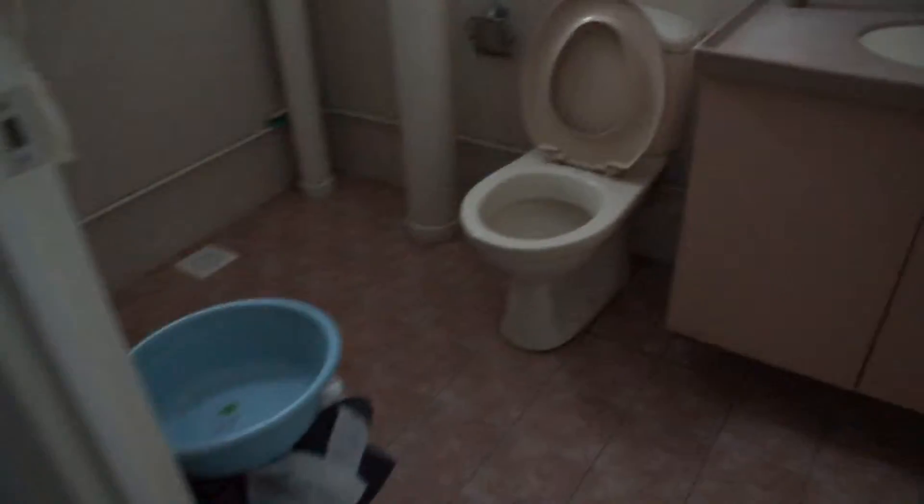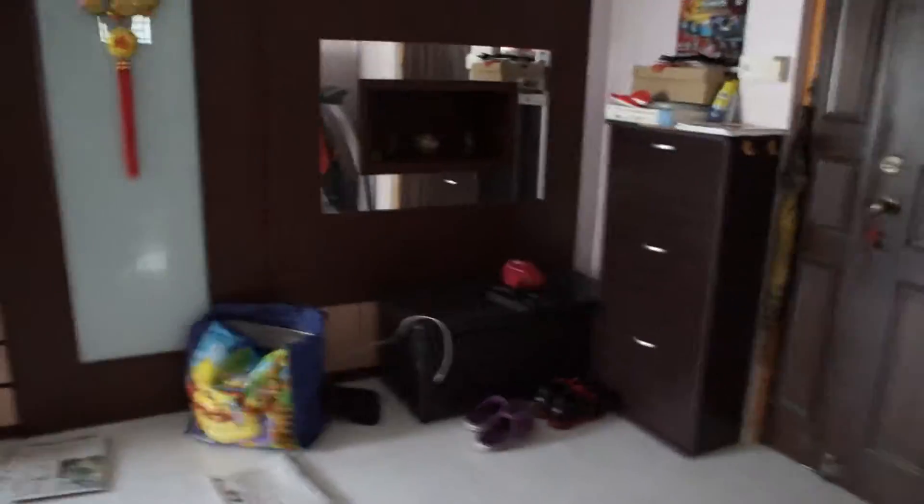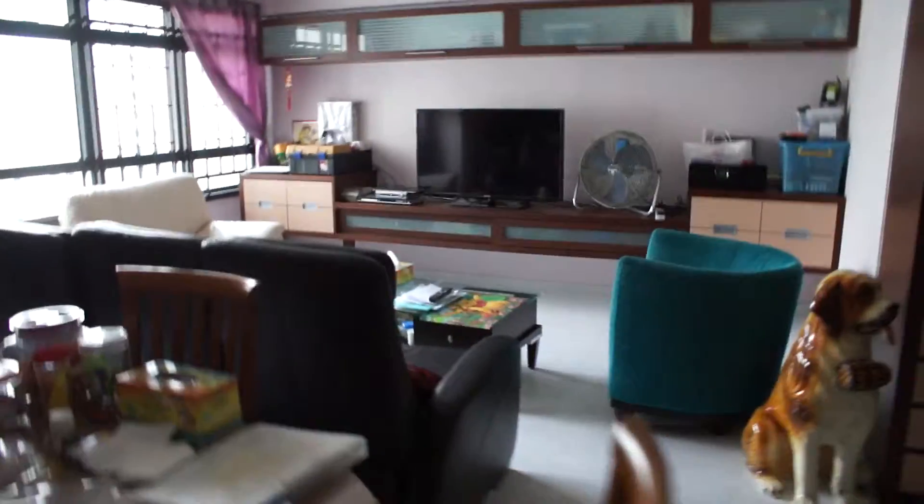My bathroom — yeah. And just to tell you, I got a very cool fighting fish that I bought. So looking through, this is the house I live in and will continue living in. And here's my camera bag, moving through.